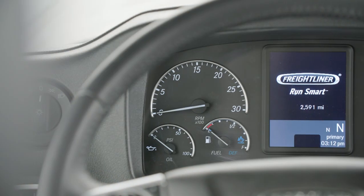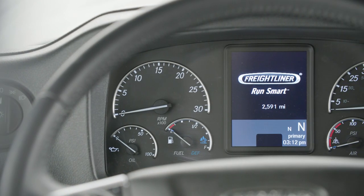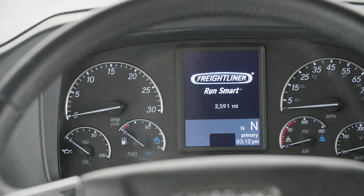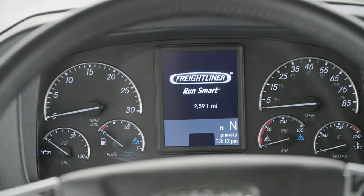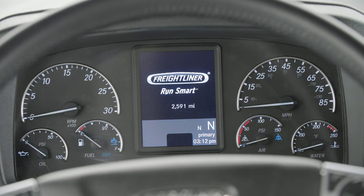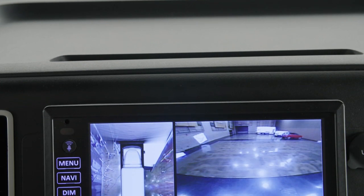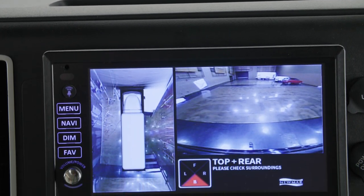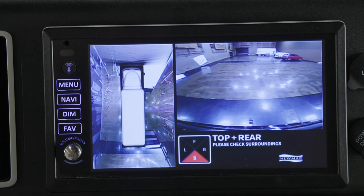New for 2024, a Detroit Assurance Lane Departure Warning System, along with a Detroit Assurance Safety System, comes standard, providing an even smoother driving experience. Side-view cameras come standard, or you can add the optional Omniview NS360 camera system for a full view of your surroundings.